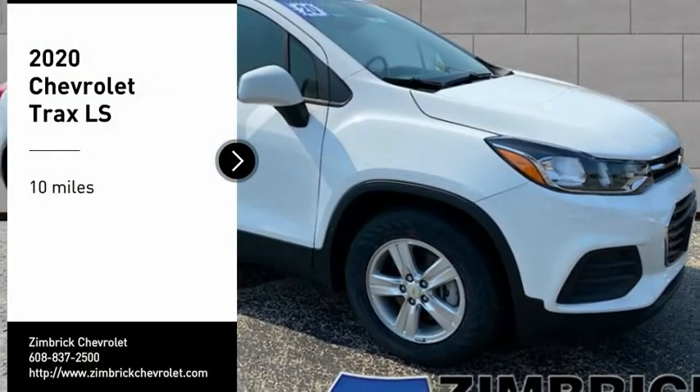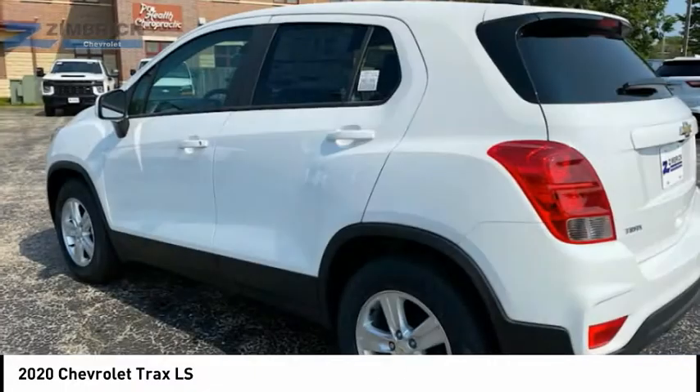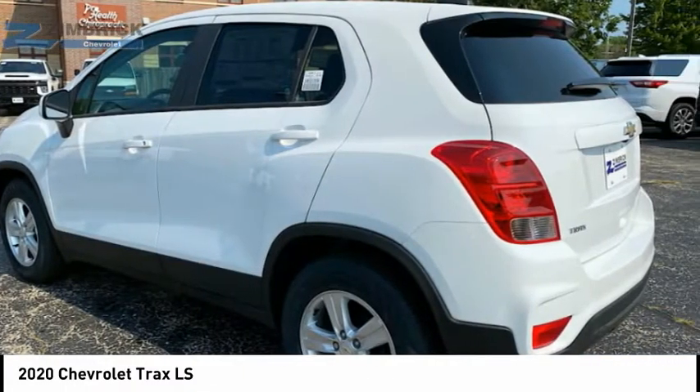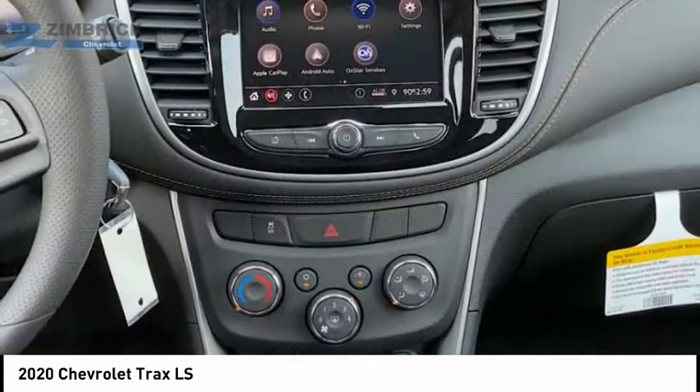Stop by and take a look at the 2020 Chevrolet Trax. The Trax is tiny on the outside, but remarkably spacious within. It comes with clean and modern interiors.